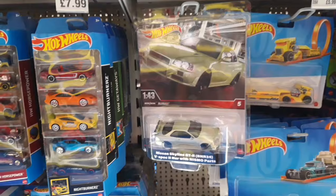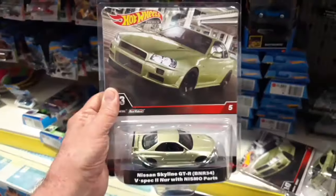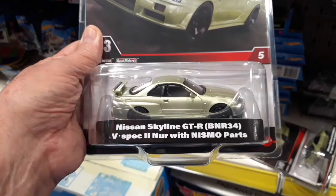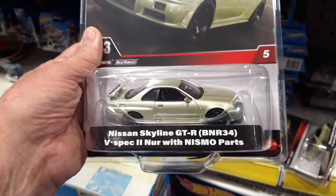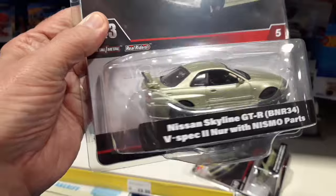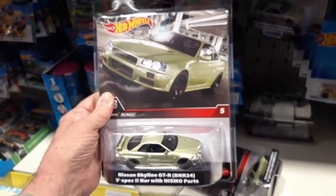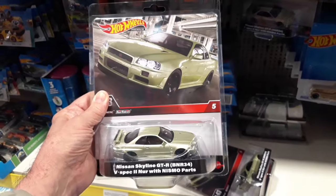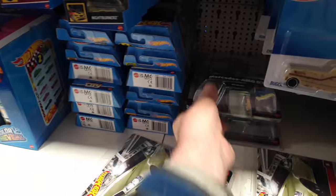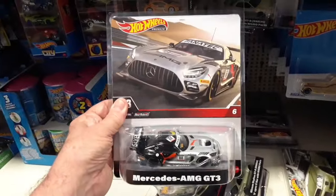Well, well, well. I haven't seen these before. These are brand new - I haven't even seen these online. New 1:43rd scale. I've been looking for this one: the Nissan Skyline GTR V-Spec 2 or 3, NUR with NISMO parts. It's one of the longest titles for a Hot Wheels car. That is amazing. Definitely going to get one of these.